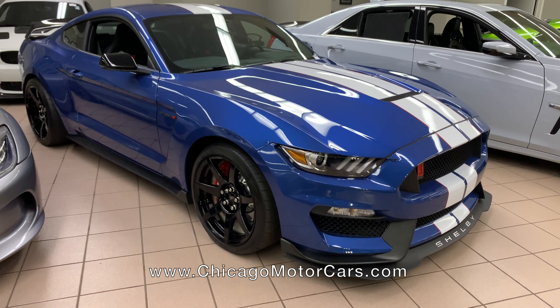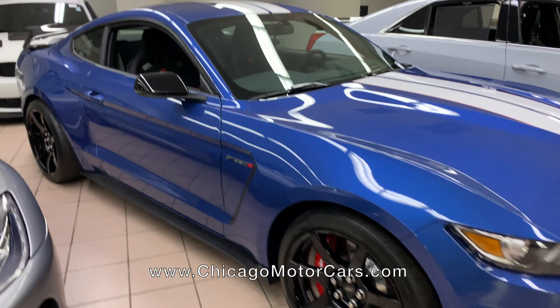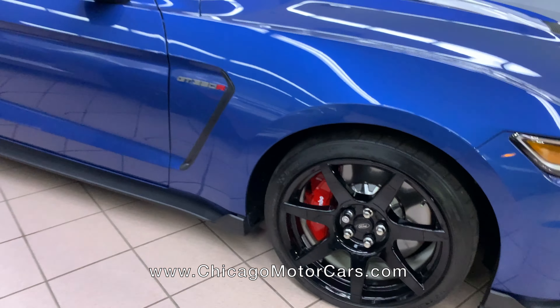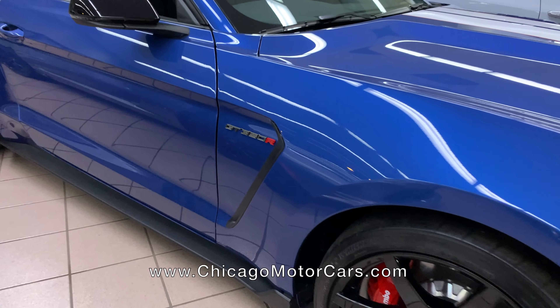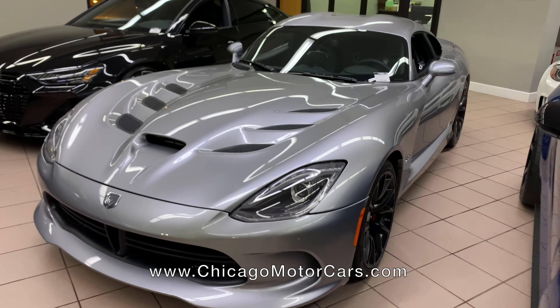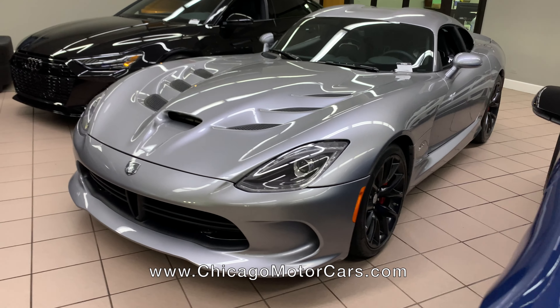This is a 540-mile GT350R — virtually brand new, one owner car. We were actually lucky to get a hold of this. Carbon fiber wheels, Brembo brakes — this is the R-focused edition of this car. Pretty amazing. Got another GTC4, very similar to the one we saw across the street. This one's totally stock, just a little bit more miles.